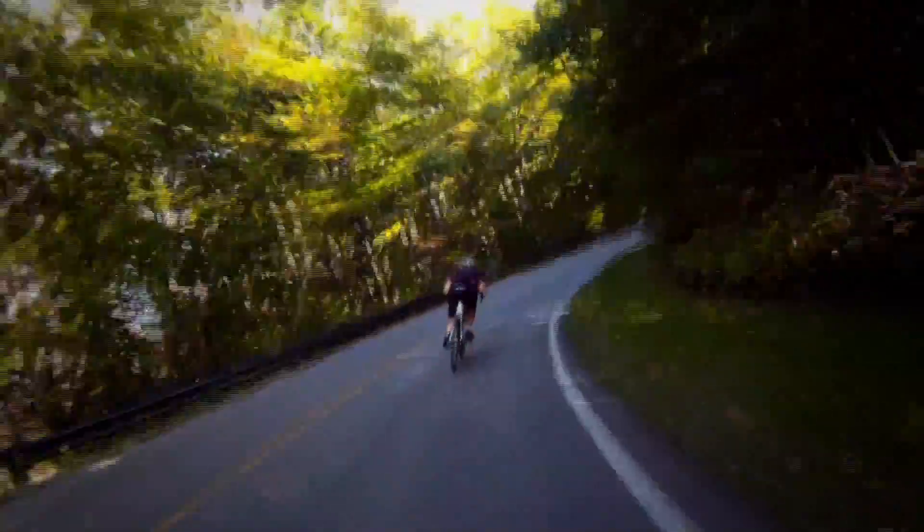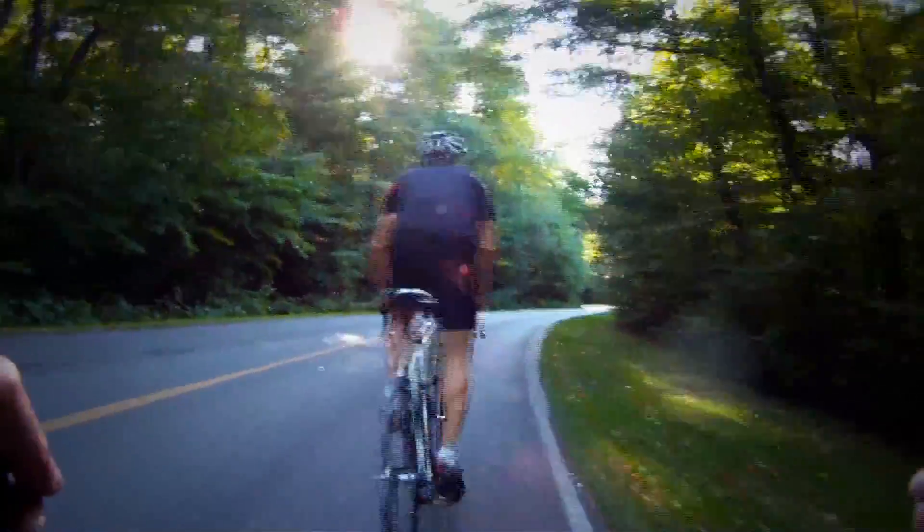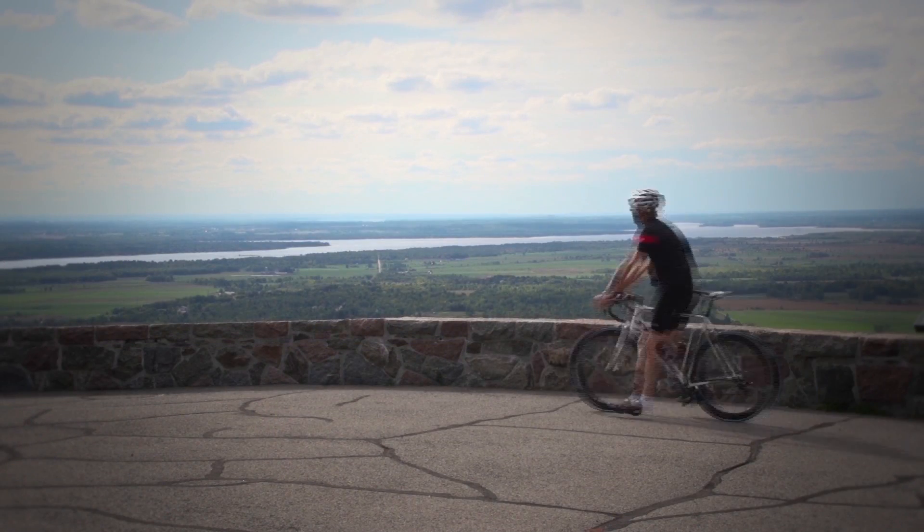One of the greatest routes north of the city is the loop of Gatineau Park. It's on beautiful, quiet, smooth roads and it can be pretty challenging — you've got to have some fitness — but it's really worthwhile once you get up there.